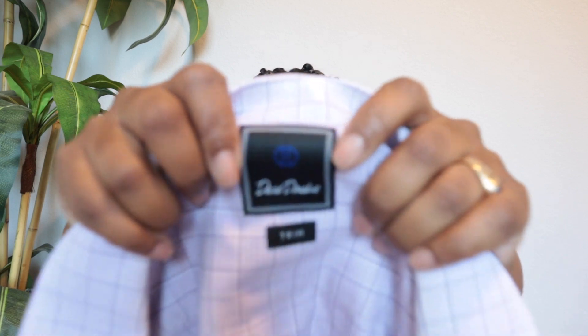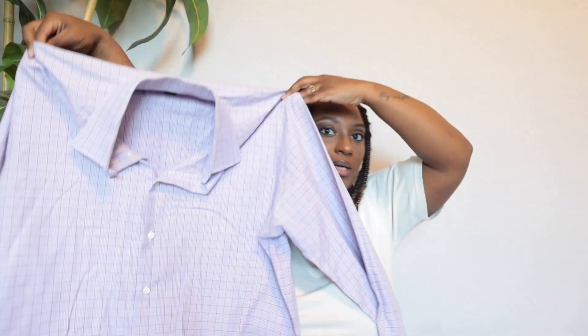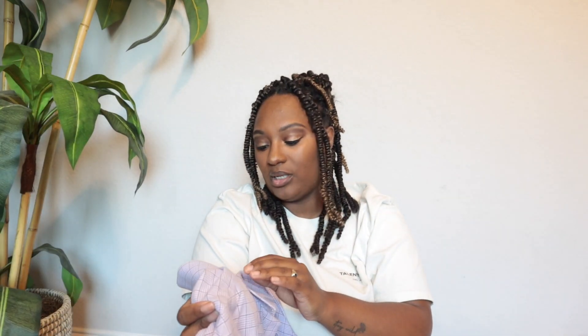This is a new brand to me. The eBay resellers I watch have tapped me into a different category. I actually recently just sold a dress shirt by a brand called David Donahue and it sold for $25, so I'm going to start picking it up. This is probably one of the best men's dress shirt brands I've picked up recently that sold pretty quickly. This is a size 17 — I believe that's the neckline measurement.